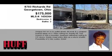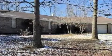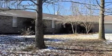This property is a three-bedroom, two full baths home. This property is listed for $175,000.